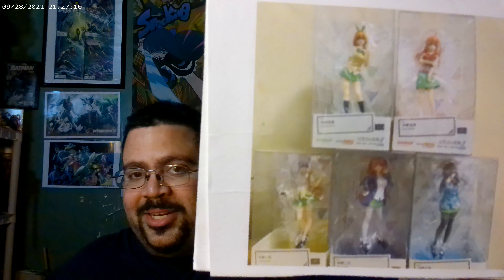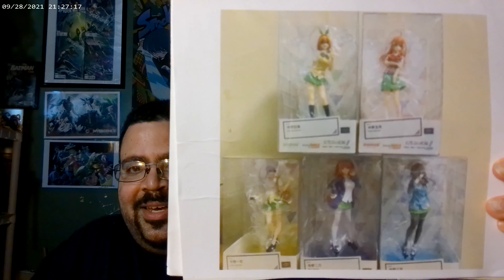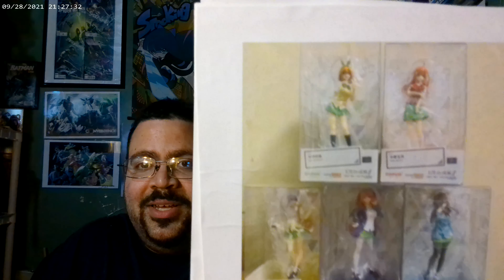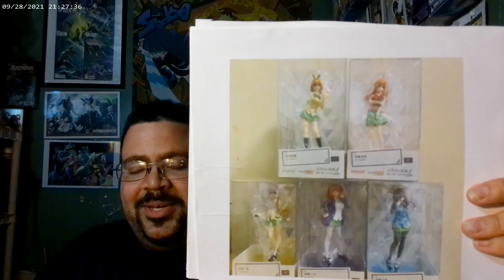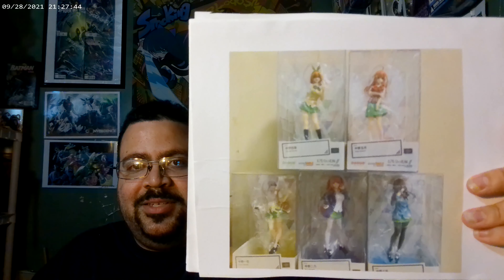Moving on to number three — and I'm cheating a little, but my list, my rules — we have the Pop-Up Parade Quintessential Quintuplets set by Good Smile. I freaking love this anime and I'm going to be reading the manga soon. I am a sucker for a good romantic comedy, especially anime, and Quintessential Quintuplets has been one of the best romantic comedies I've seen since Toradora.